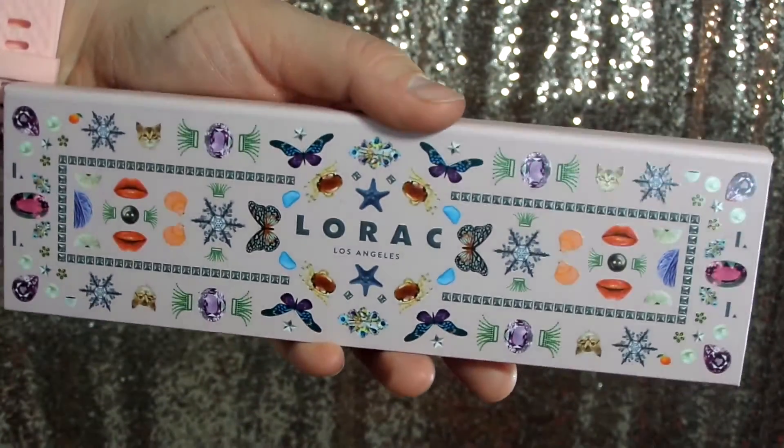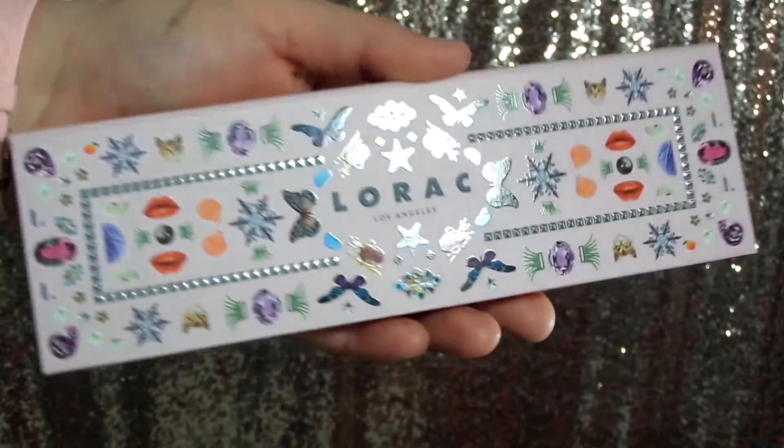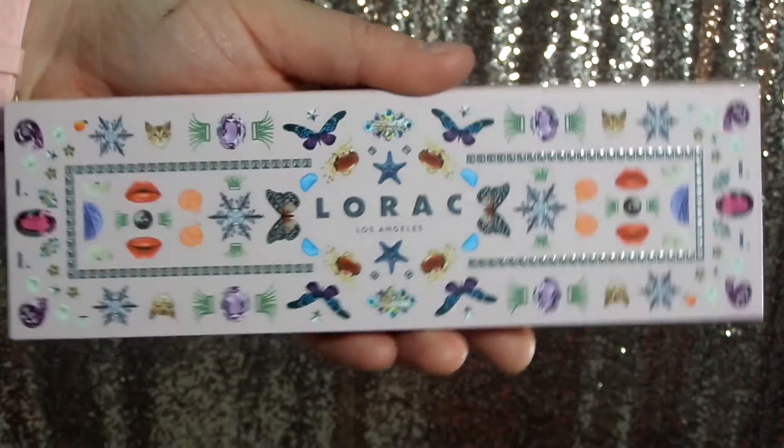Before we get into the product, I want to go a little bit more into the packaging. It does have a magnetic closure. I actually really love the packaging — it's very long and slim and I love all the random stickers on there. It's just very cute.